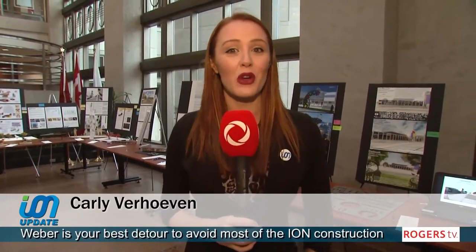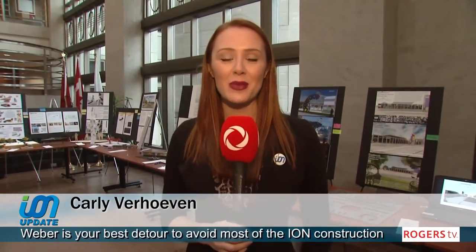I'm Carly Verhoeven. I'm at the Region of Waterloo Administrative Headquarters on Frederick Street in Kitchener. I'll be speaking with Kate Hagerman, Cultural Heritage Specialist, about the ION Public Art Project. There are 15 pieces of art with 7 to be selected. If you'd like to learn how to get involved, stay tuned.